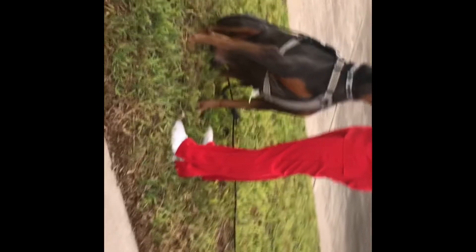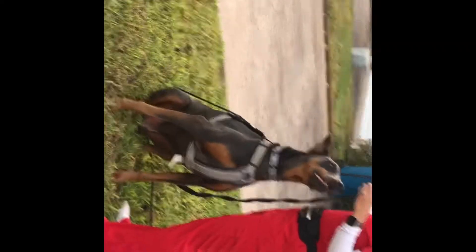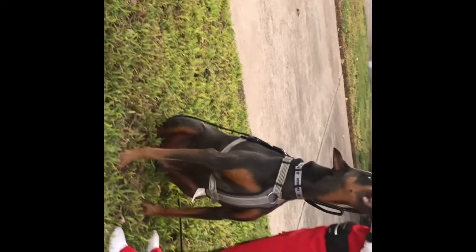In our last session with Jax, we went over some of our basic curriculum. We wanted to teach him place, we wanted to teach him to sit with a little bit of duration, and to respond to his name. We also went over leash handling and proper gear selection.